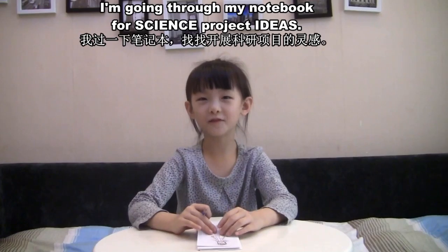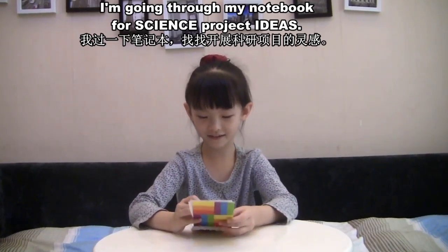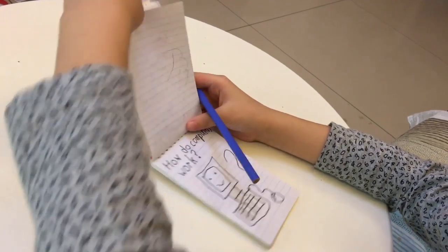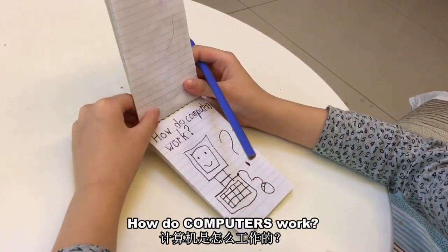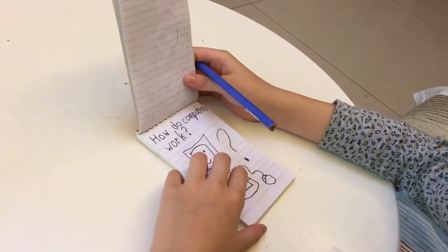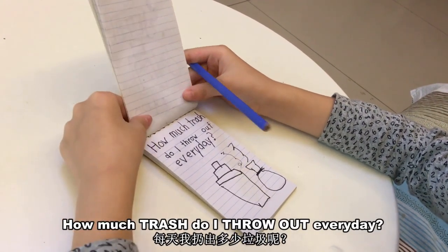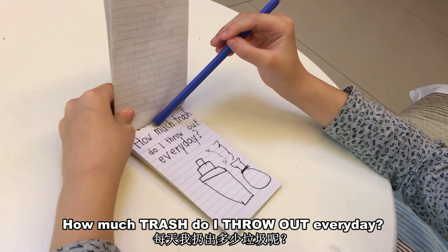I'm going through my notebook for science project ideas. What are clouds made of? How do computers work? How much trash do I throw out every day?